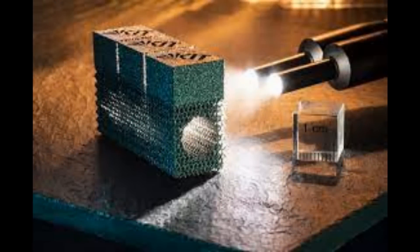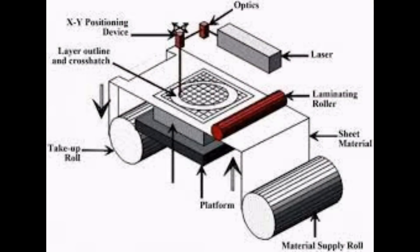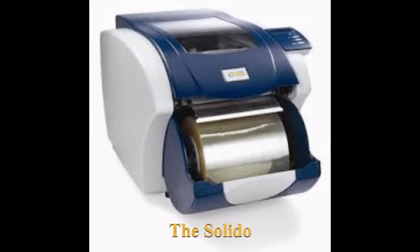Perhaps the last one that had popularity for a while was layered object manufacturing. That's where you get a sheet of material like plastic or paper, cut it out a bit like a laser cutter, then build it up as a layer, gluing those layers together. There was an Irish company producing a machine — I think it was the Solido. They lasted a little while, then went bankrupt, and I haven't seen anything since.